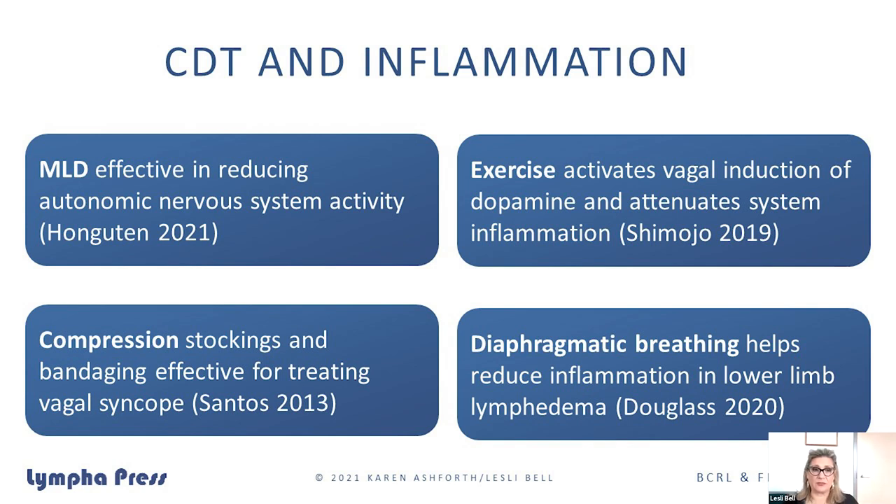All the things we do already to help our patients with lymphedema have an anti-inflammatory effect on the body. When we can help control the autonomic nervous system, patients don't have such exaggerated responses. MLD has been shown to change the autonomic nervous system. Compression stockings reduce swelling and can also be effective for treating vagal syncope. Exercise is a wonderful anti-inflammatory — probably the most underused out there. And diaphragmatic breathing makes a huge difference for people, lowering their sympathetic nervous system response. These are all things that don't have side effects like medications.